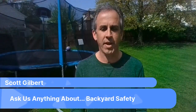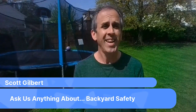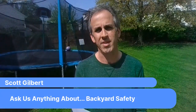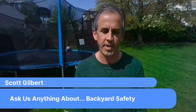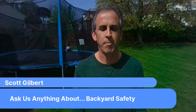Penn State Health. This is Ask Us Anything About Children's Outdoor Injuries. I'm Scott Gilbert. It's spring and soon summer, and as our kids head outside to ride their bikes, climb trees, and hit the playground, some dangers do await. Today we're focused on safety and how to help your children avoid common outdoor injuries. Here to help us is Tracy Percy, a registered nurse and clinical case manager at Penn State Bone and Joint Institute with specific expertise in pediatric orthopedics.